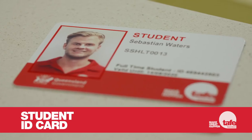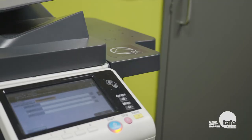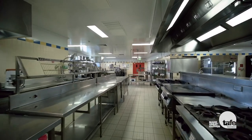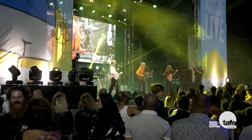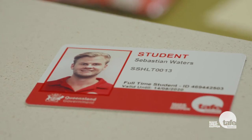As a new student, you'll need to get yourself a student ID card. You'll need it to borrow books from the library, access printing services and gain access to certain rooms and facilities on campus. Your student ID will also get you great discounts on movie tickets, eating out and entry fees. To get your student ID, you'll need to bring current photo ID and proof of your enrolment. For security reasons, please make sure to bring your student ID with you whenever you're on campus.